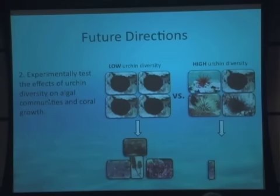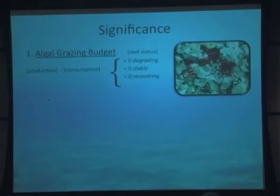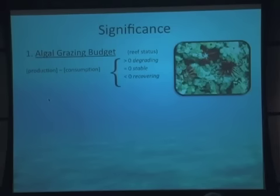What we might predict is that the more diverse community will have urchins eating more types of algae, which would have a much larger effect on the algal community. The significance of this work is to develop an algal grazing budget where we know production, we know consumption, and we can infer reef status — whether it's degrading, stable, or recovering. There are also management implications: right now on Oahu, we're breeding urchins and outplanting them on a reef to control invasive algae, and a key question is whether we should plant a single species or an urchin cocktail to get the best effect.